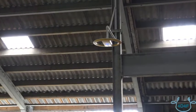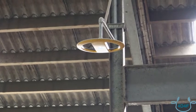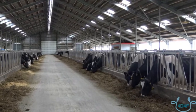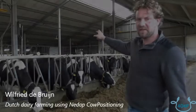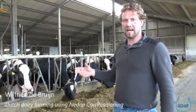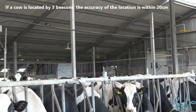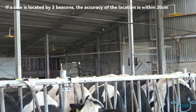Global positioning technologies are now available to accurately locate individual cows within a barn. The NEDAP cow positioning system is a neck collar that provides information on a cow's activity and health, as well as the cow's location. Yellow beacons show where the cow is — when a cow is seen by three beacons, the positioning accuracy is within 20 cm.